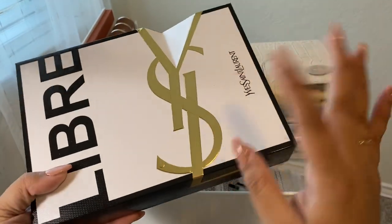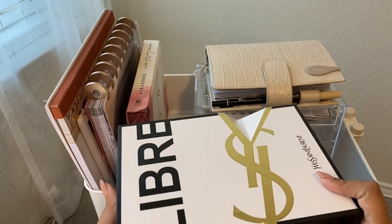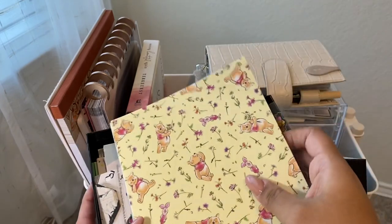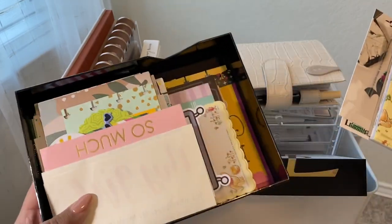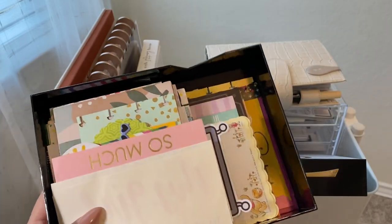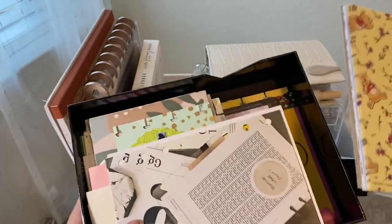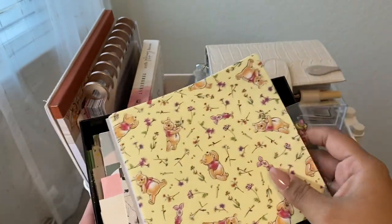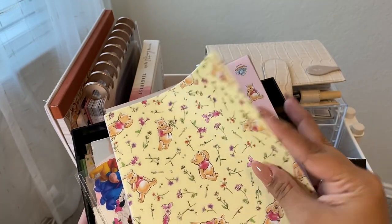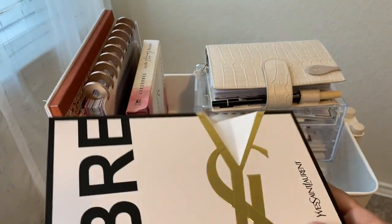The next thing here is a box my YSL Yves Saint Laurent perfume came in. I kept the box and put all my little cards in it — disc glove cards or anything my friends have sent me. I just keep them in here. I think it's so cute for looking through when you need a little bit of happiness or motivation. I also keep some origami paper and stickers in here.